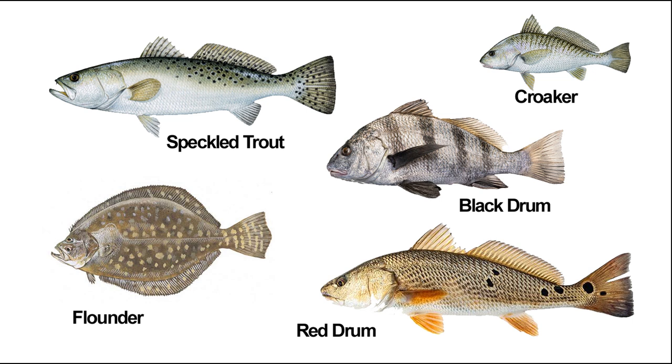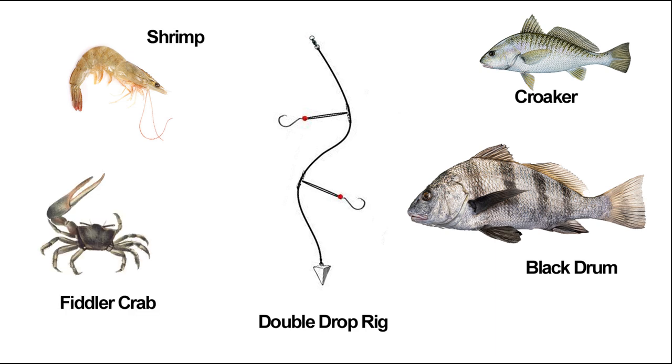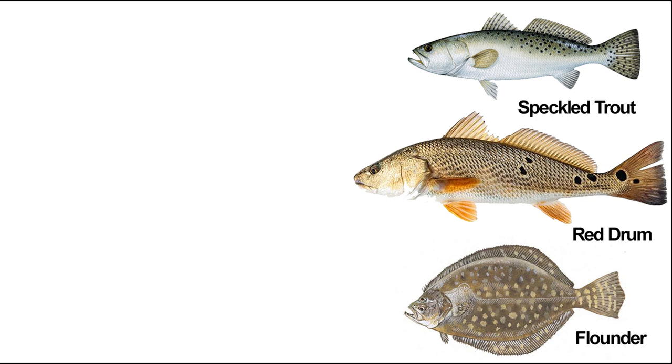For the easiest approach targeting croaker or black drum, get a double drop rig with a two-ounce pyramid weight and some 1/0 hooks. Put a little piece of fresh shrimp on each hook and you'll be catching croaker all day, occasionally running into a black drum. If you want to specifically target black drum, get some fiddler crabs — you can buy them at Dutchman's Creek or catch them yourself down at the point. For speckled trout, red drum, or flounder, you'll need to step up your game a little.